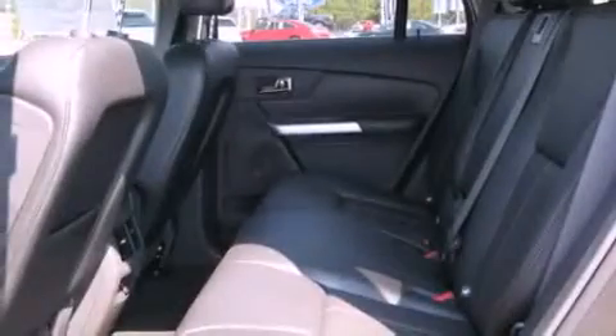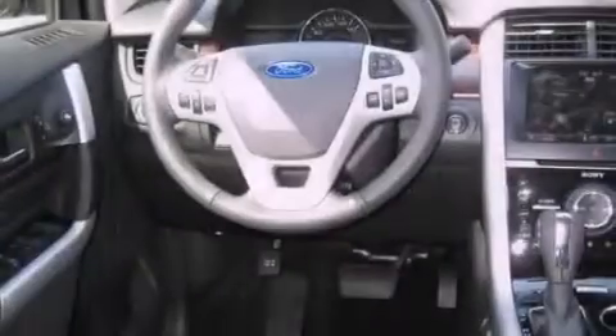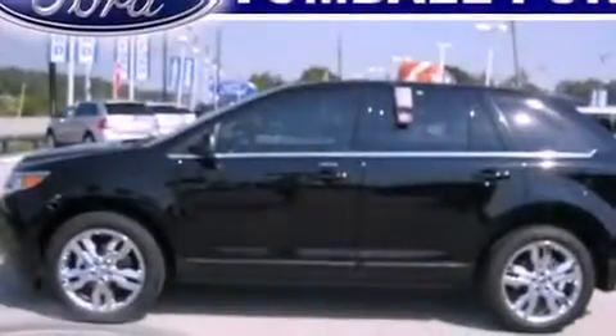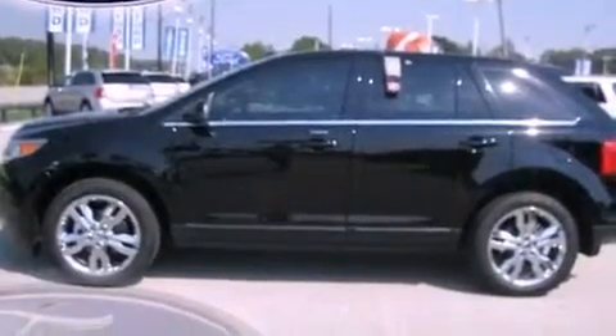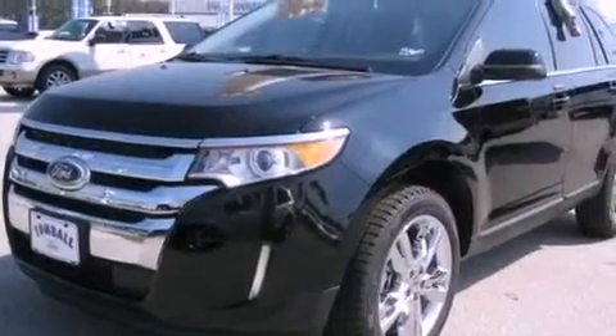Its top features include memory settings for the seat's positions, so you can recall your favorite alignment with the push of one button. Heated seats, cruise control, a premium audio system, leather seats, chrome wheels, a rear spoiler, a low tire pressure indicator, air conditioning with automatic climate control, and an anti-theft protection system.